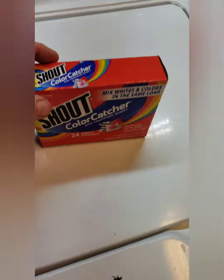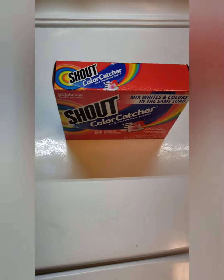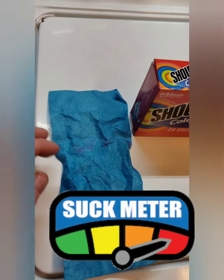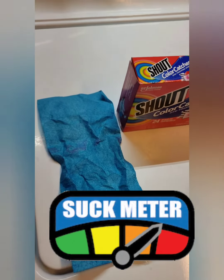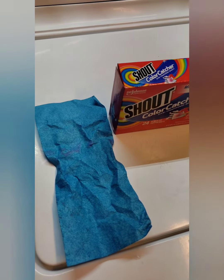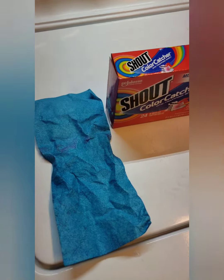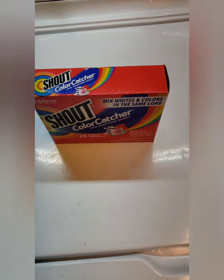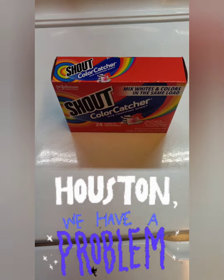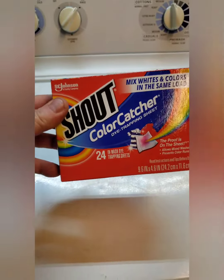These color catchers do help take some of the dye out of the water, but we use them more as an indicator of whether we need to rinse again. We don't want to ruin anybody's laundry. The typical person who buys a tie-dye and doesn't know too much is just going to throw it in with the regular wash and probably end up with some problems.